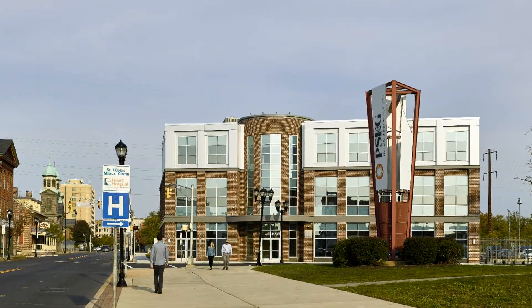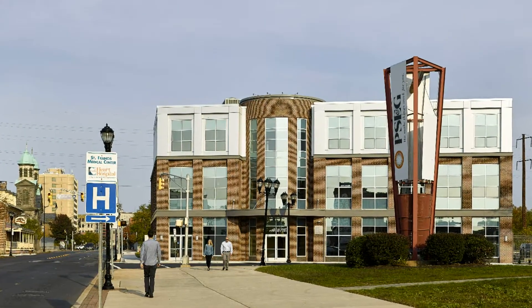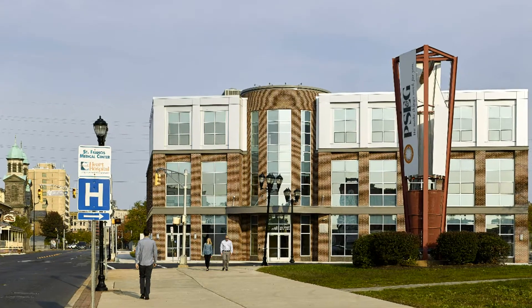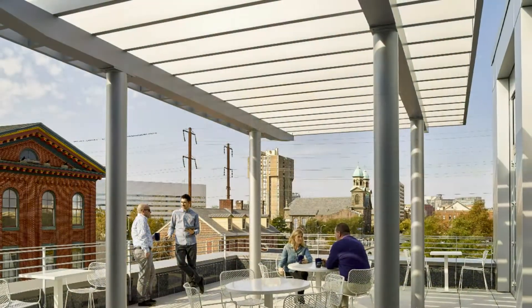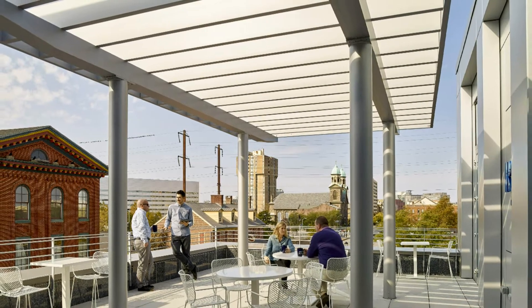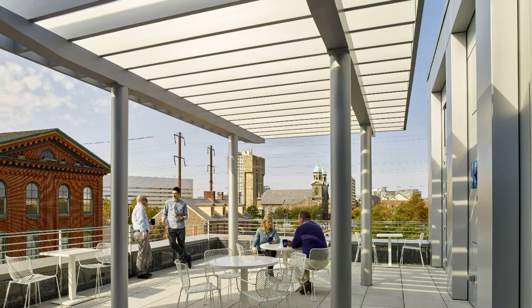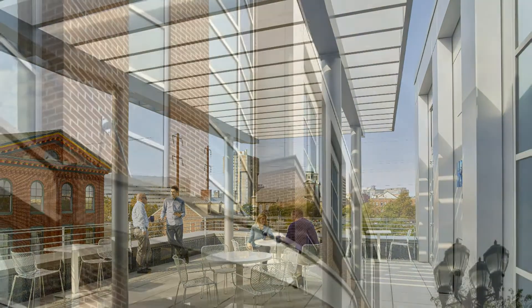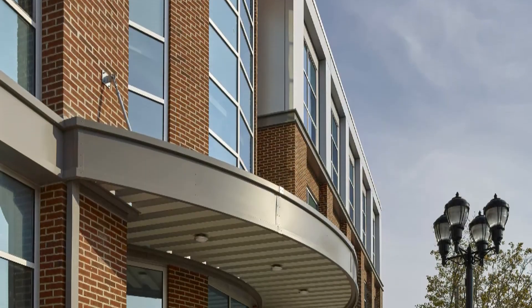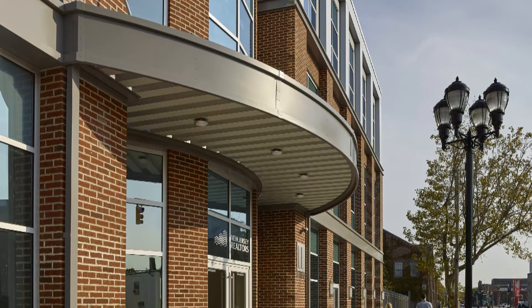Located on a once vacant property in the heart of downtown Trenton, the headquarters is a three-story structure that includes retail space, a terrace, and a fenced-in patio that can accommodate social events or restaurant seating. The 22,000 square foot building's exterior is a combination of brick, precast concrete, and glass.